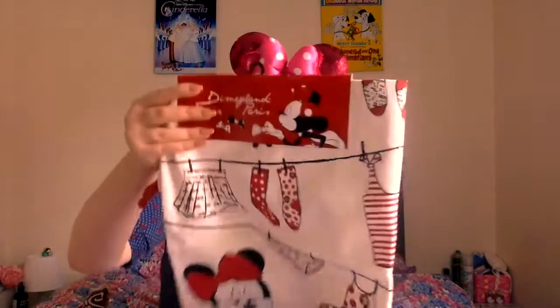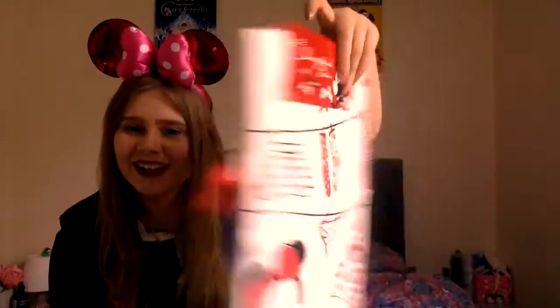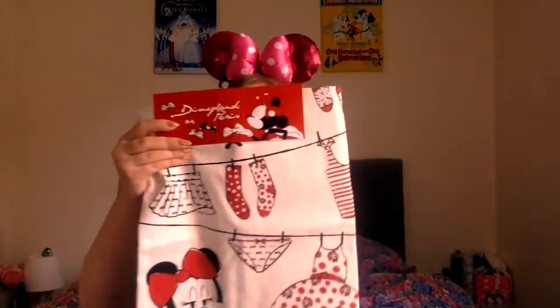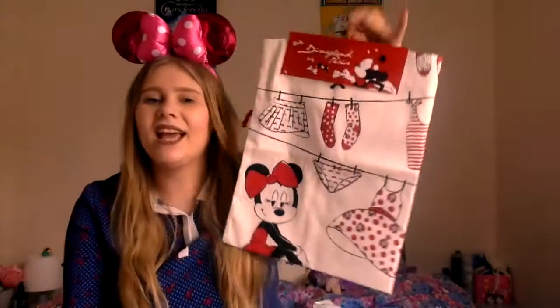The last thing that I bought is a washing bag. It's so cute - it has a little design with Minnie on it with all the laundry hanging out to dry. It was €14.99. It's part of the Minnie Parisienne collection where she's all fancy and fashionable and cute. I thought it was super cute and just a way to add Disney into my everyday life, so I just had to have it.